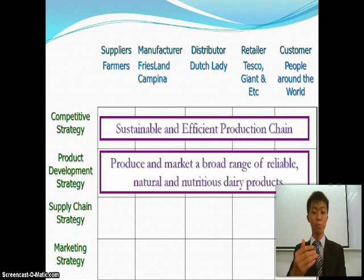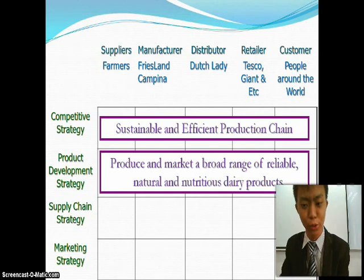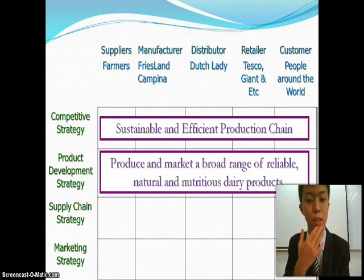The next is the product development strategy, which means to produce and market a broad range of reliable, natural, and nutritious dairy products. Dutch Lady will always take care of the nutrition they produce for the consumer, so basically they take care of the health of the consumer.